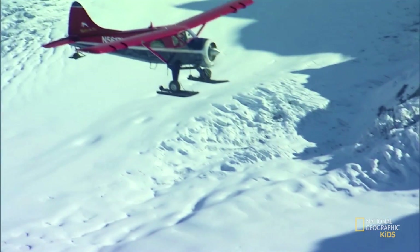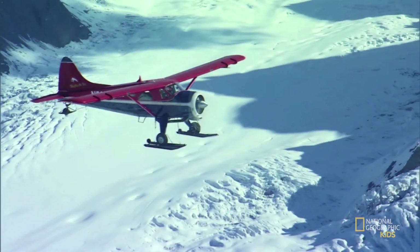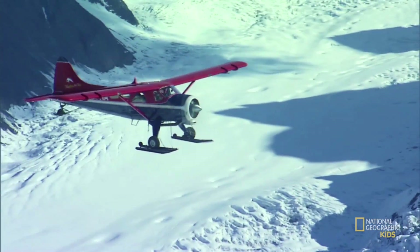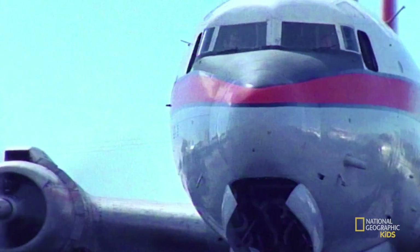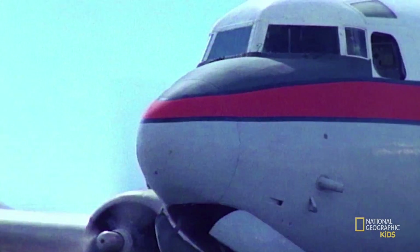Speaking of planes, airplanes are another great mode of transportation, especially when you want to get somewhere really far away in the world. Airplanes work by using powerful propellers, strong engines, wings, and air pressure to help get the airplane off the ground.